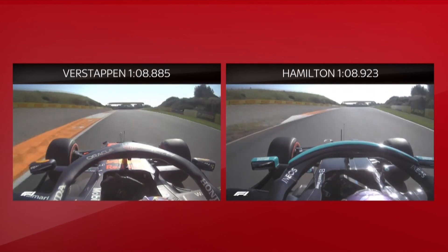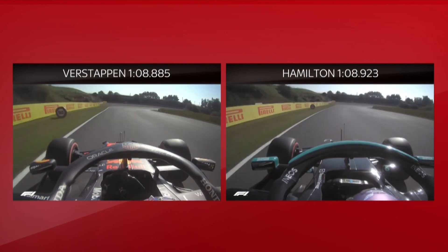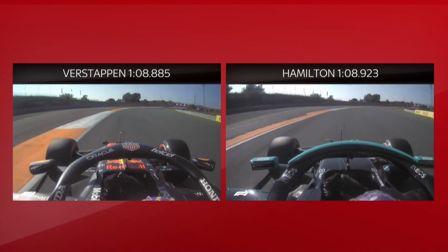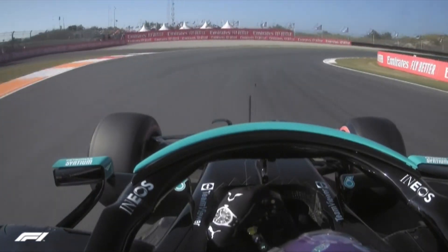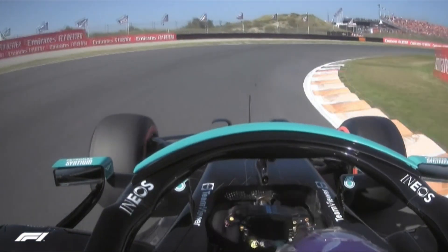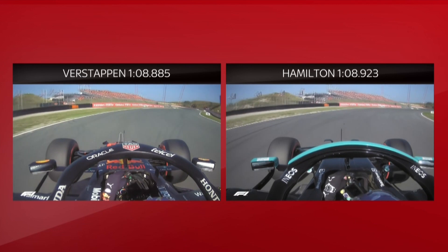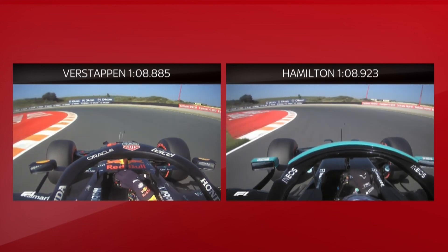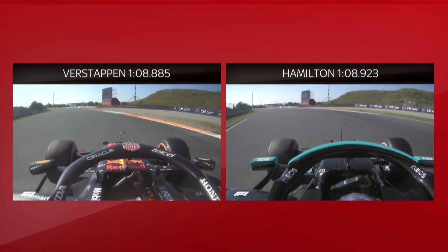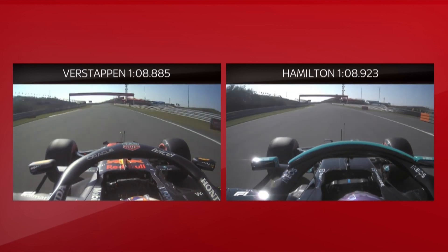Through turn seven, both cars looking pretty evenly matched in the higher speed, as you would expect. But slowing it down into turn nine, watch out for Lewis's onboard — he gets a snap of oversteer just at the apex. And I think that cost him a little bit of time as well. The rear end looking slightly better at this stage in the lap on the Red Bull. And on the exit, once again, Lewis is fighting the wheel that little bit extra.